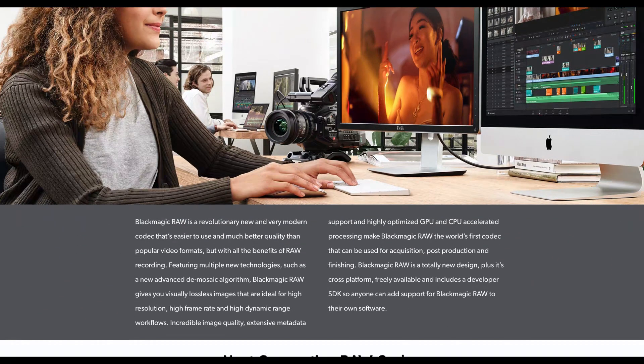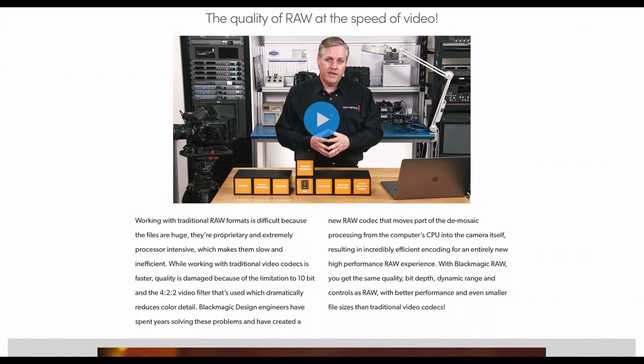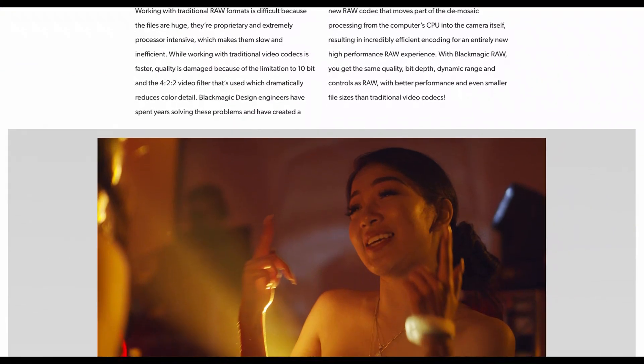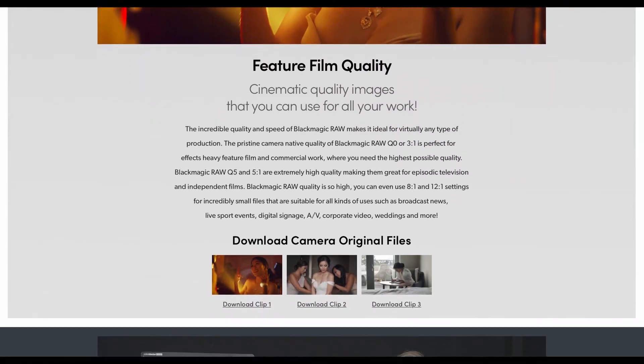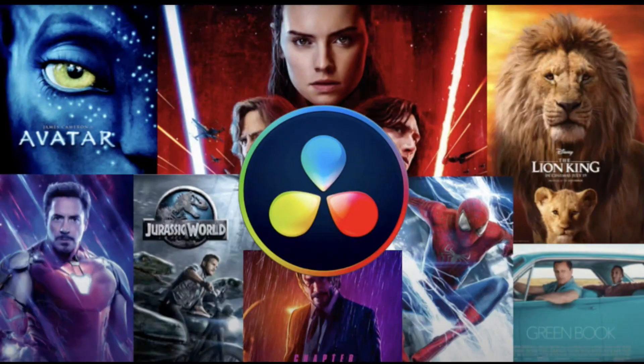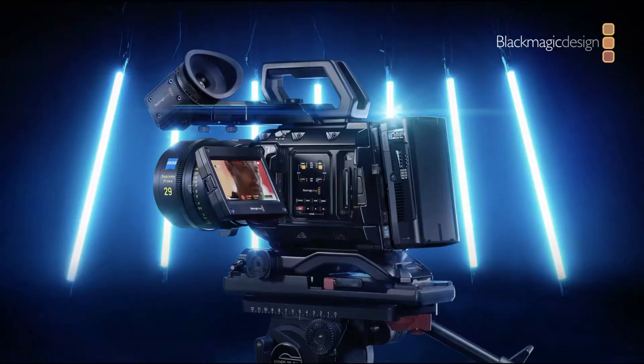Blackmagic RAW is also part of the magic in reducing the cost of 12K content production by enabling more footage to be shot on fewer SSDs, and speeding up the process of transferring, downloading, editing, exporting, and streaming 12K content. Additionally, 8K RAW files have been shown to have higher playback speeds in popular editing software such as DaVinci Resolve. Streaming services are also slowly becoming the destination for Oscar-winning films such as The Irishman, and Blackmagic products have already been used on a significant number of Oscar-winning films. Through offering a more affordable digital 12K camera, the future of movies being released in the comfort of your home on streaming services is closer to being a reality.